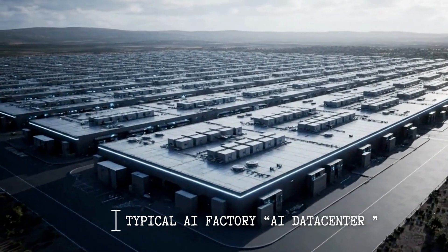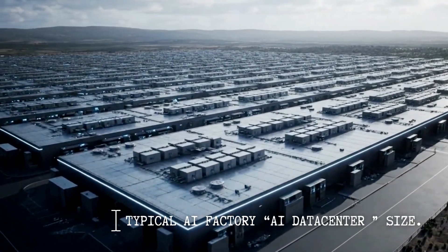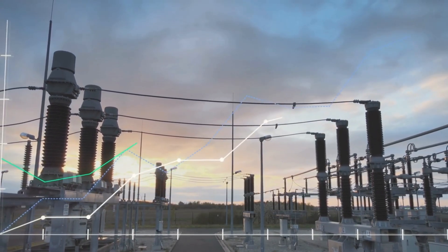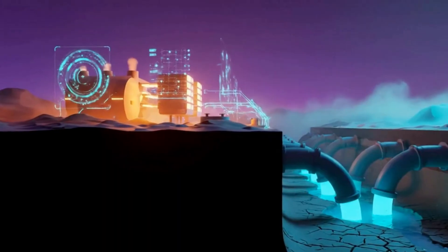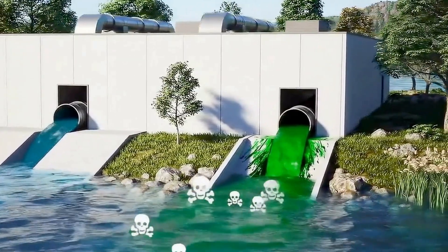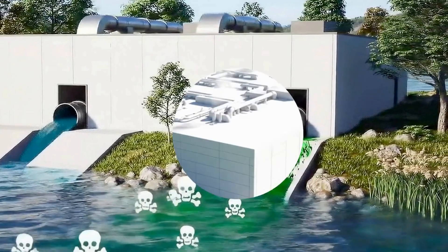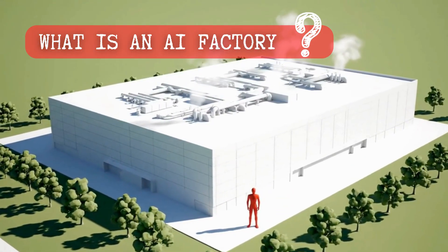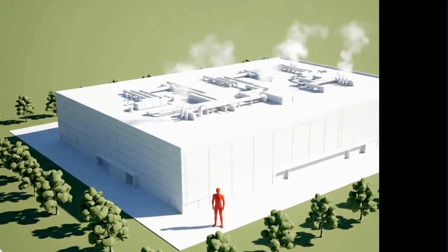These are called AI factories, and they are unlike anything humanity has ever built. But before diving into the massive electricity they consume, the billions of liters of water they drink, and the waste they generate, we need to first understand what exactly is an AI factory, and why it is so different from the data centers we've relied on for decades.